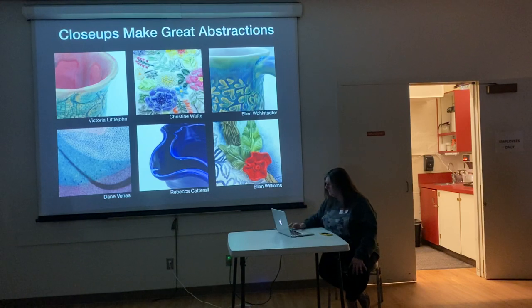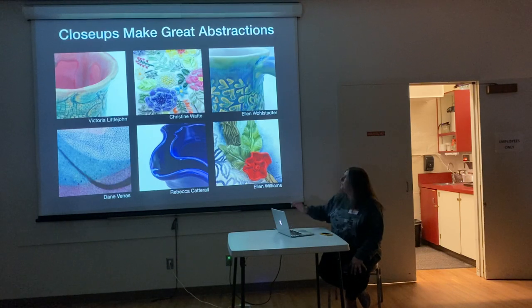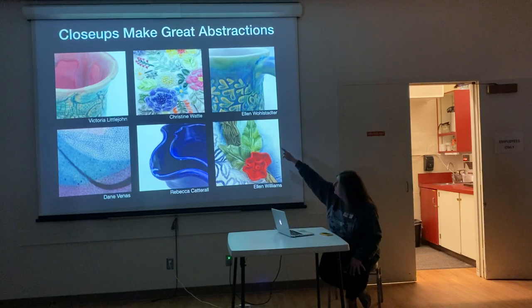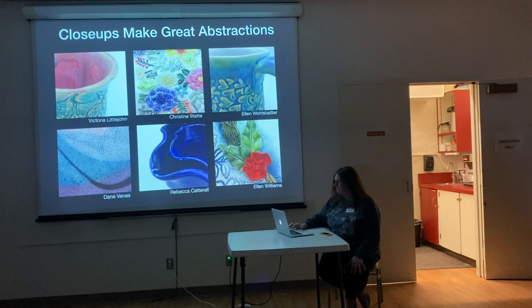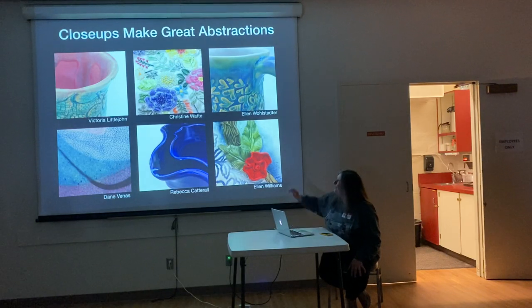I love to see close-ups. Get down really close, and sometimes you can't even see these things that well with the naked eye — like all that stuff going on in Christine's pieces. That's this big, and it's all that detail. Oh my god. The same with Ellen's work — there's just so much detail. You don't charge enough for your work.